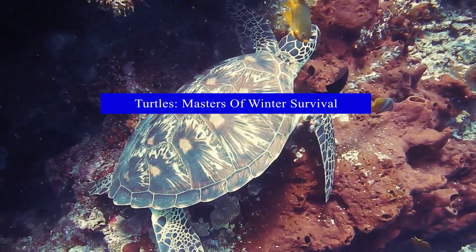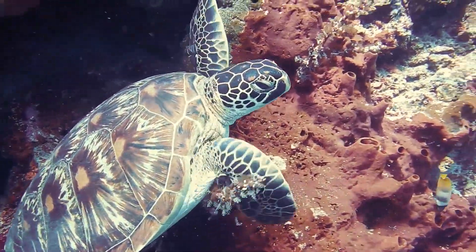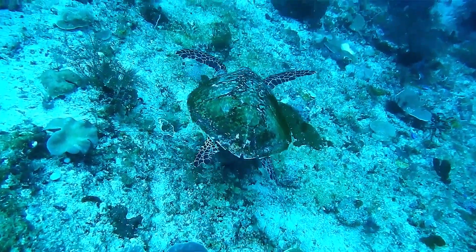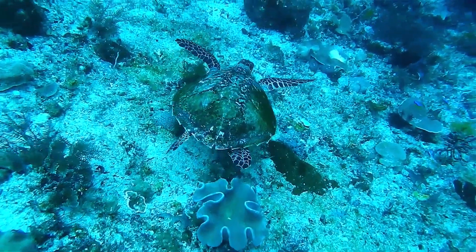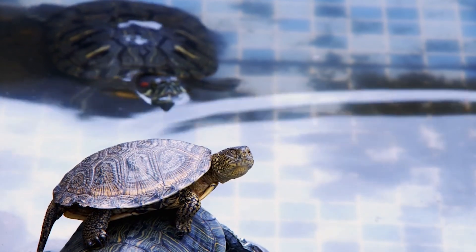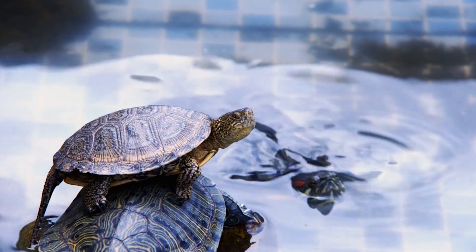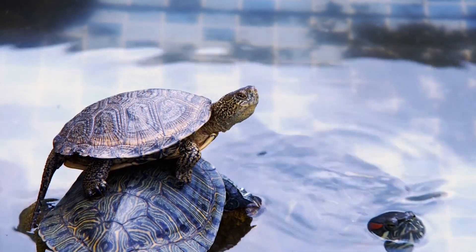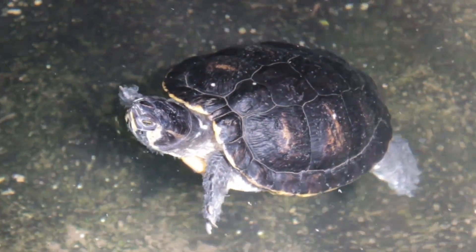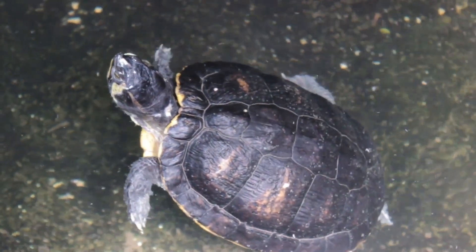Turtles, another common pond inhabitant, are masters of winter survival with their own incredible ways of coping with the cold. These shell-wonders are ectothermic, meaning their body temperature changes with their environment. When winter rolls in, turtles retreat to the bottom of the pond, where the water is slightly warmer — their version of a winter escape. Many of them take it a step further by burying themselves in the mud and sand at the pond's bottom. The mud and sand act like an insulating blanket, shielding them from the cold.